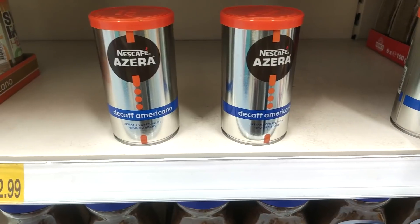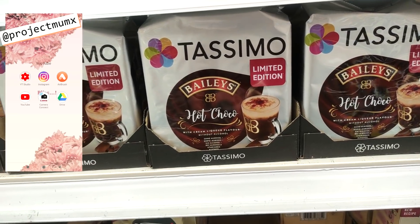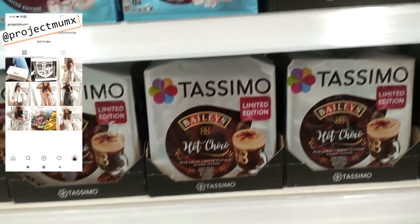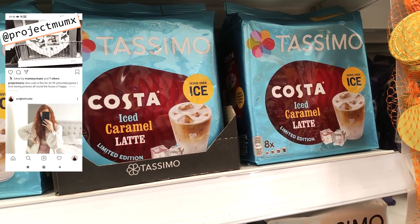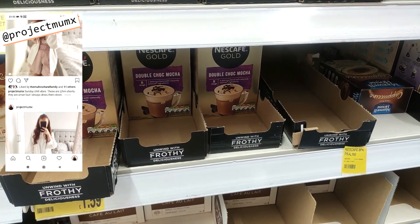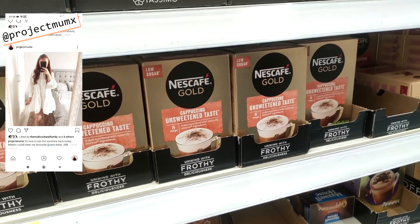This is the best coffee and it is half price in B&M compared to anywhere else. Then this is some of the Tassimo range — it's just so nice to have Tassimo when it's cold at this time of year — and they also had Nescafé goals in a double chocolate mocha, which sounds delicious.